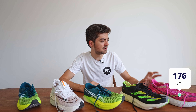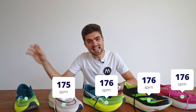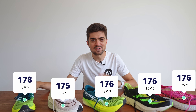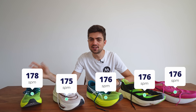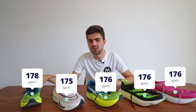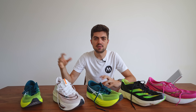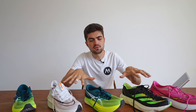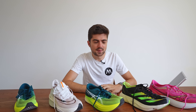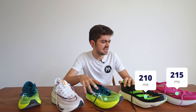Let's go into the running metrics to figure out which shoe is most efficient, which is most stable, and more. Let me explain the tests: it was five by two kilometers — two kilometers in each shoe. The paces were 3:46, 3:43, 3:44, 3:43, and 3:42 per kilometer. The shoes are: Saucony Endorphin Pro 3, Adidas Adios Pro 3, Asics Metaspeed Sky Plus, Nike Alpha Fly 2, and Asics Metaspeed Edge Plus.